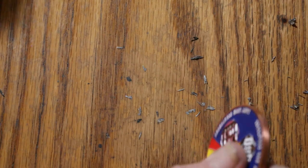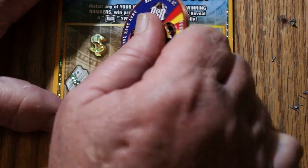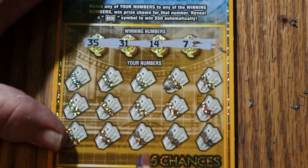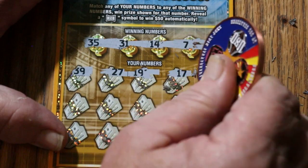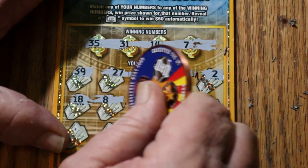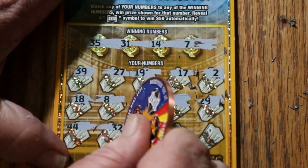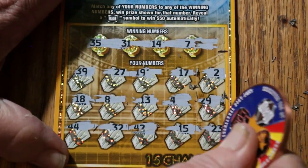I wish the lottery would be consistent with their tickets. Some of their tickets scratch so smooth and easy, it's a pleasure. Others, like this one, it's like armor plated. You have to actually work hard to get the thing done. 35, 31, 14, and 7. 39, 27, 19, 17, 2, 18, 8, 13, 4, 29, 44, 32, 42, 15, 23. Nothing.